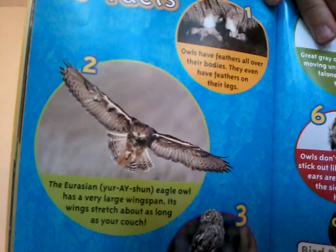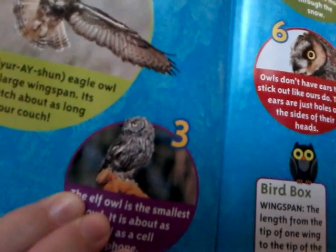I bet some are smaller though. Number three — the elf owl is the smallest owl. It is about as tall as a cell phone, so maybe as tall as a hand. That's tiny. Number four — great gray owls can hear a mouse moving under the snow. Their talons grab the mouse through the snow. Can't even hide — they would hear it and grab it.